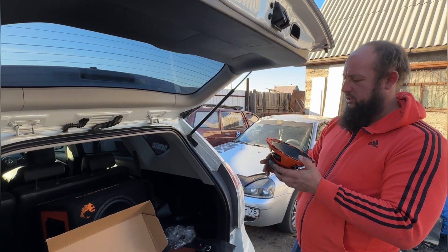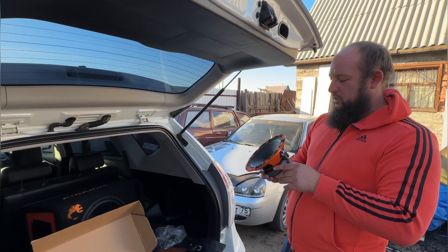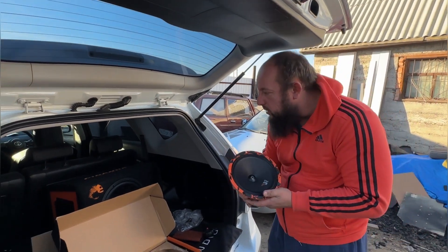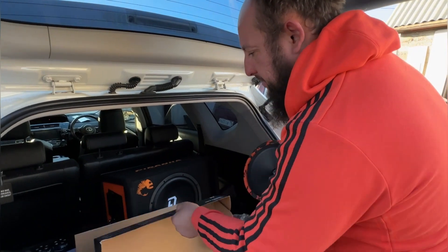У меня сейчас появился датчик замера громкости динамиков — возможно их тоже померим: какая у них полка и так далее. Это уже в следующем видео, не переключаемся. Ещё кстати выйдет обзор на Neo — Phoenix SQL Neo 165 на 200.